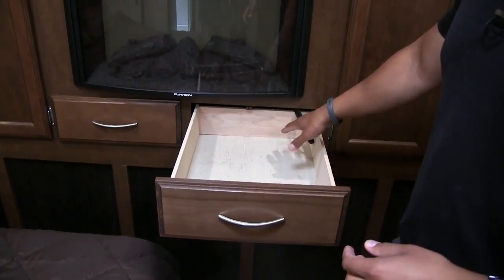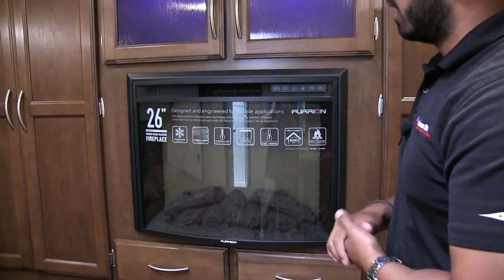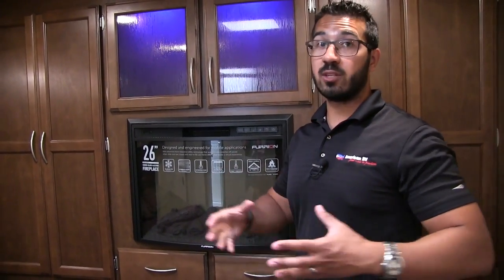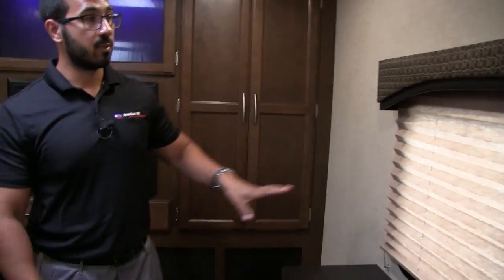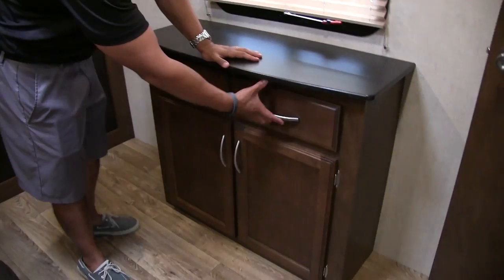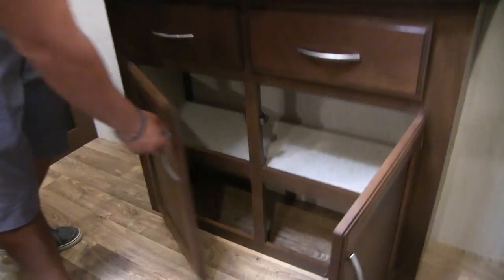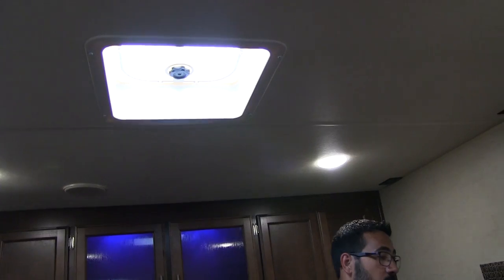Right underneath here you have two full extension drawers. One of my favorite parts is the fact that they put a fireplace here in the bedroom. Not only does this look really nice, but this thing will certainly keep you nice and toasty at night and save you from having to burn your propane. Right at the foot of the bed you have a window for natural light, more storage with two full extension drawers, plus nice shelving for folded clothes. Your TV connections are right up top, and there's also a vent up here so you can open the window and get cross ventilation without running the AC.